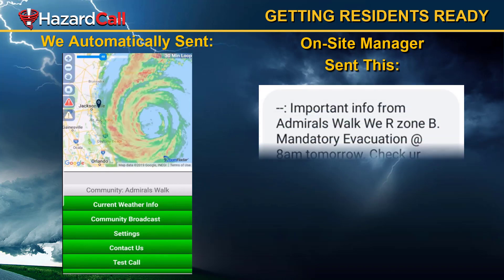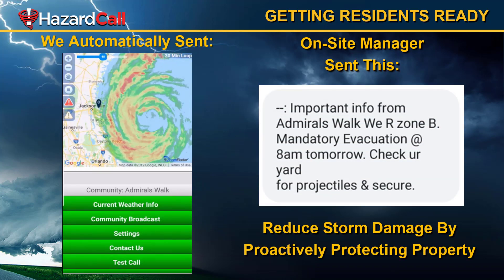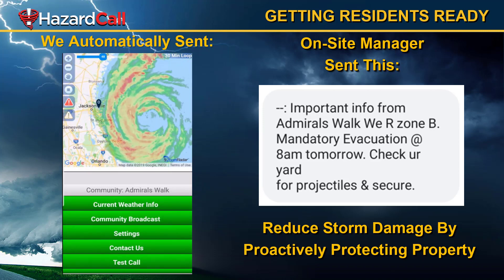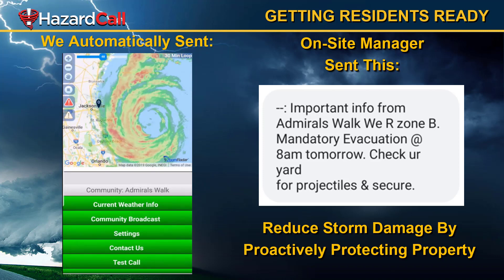We also help your on-site manager combine the information we send with information they may know about. For example, we notified our client in Jacksonville about Hurricane Dorian from a couple of years ago. As that hurricane got closer and closer, the on-site manager sent a message to let the residents know that they are in evacuation zone B and that they needed to secure their yard so that things in their yard don't become projectiles. This is great because the on-site manager is actually helping to reduce storm damage by proactively sending a message so residents can protect the property in advance of a storm.